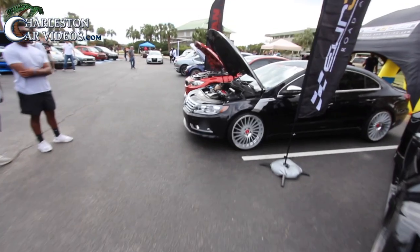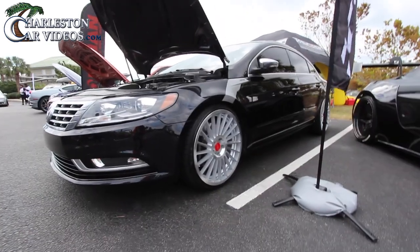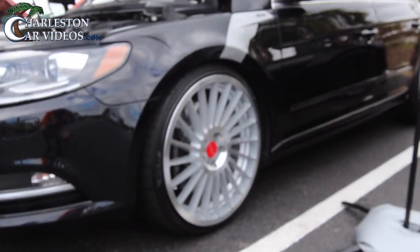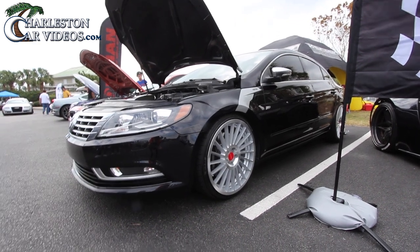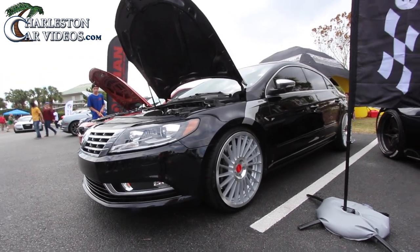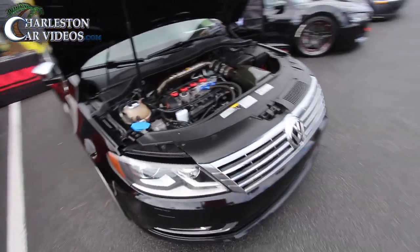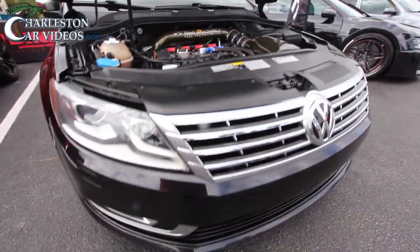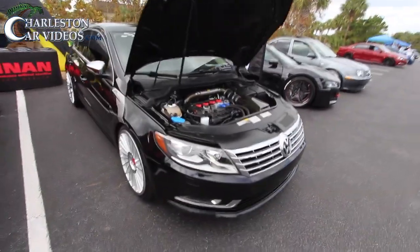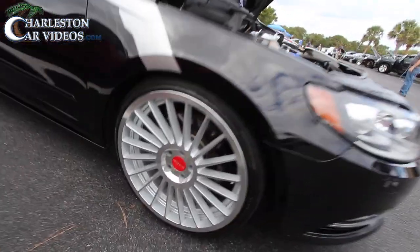Here's a VW CC Jetta — a very good-looking car. Look at those wheels; they look brand spanking new. I don't think he even drives on the road with those wheels, look how clean they are. The CC is actually going away after 2017 and the Volkswagen Arteon will be taking its place, so stay tuned on the channel for that. Nice clean mods under here — intake and all that good stuff. I've always liked the CC; the roofline gives it a chop-top look, and I really like those wheels.